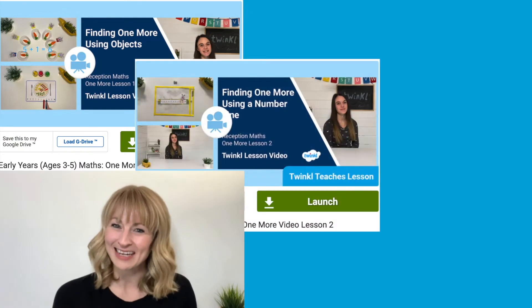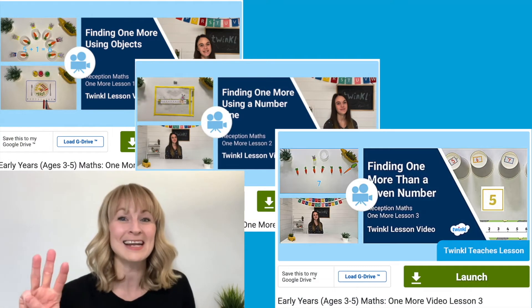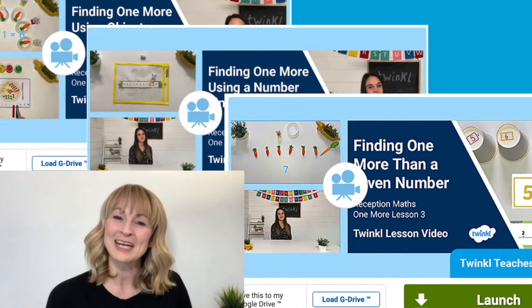Are you looking for some engaging and fun ways to support children with one more and adding on one? These basic skills help develop a strong grounding in understanding cardinal number principle, but can often feel stale or lack excitement when teaching. Twinkle teacher Maxine has made a series of three lesson videos to support EYFS and reception children with their understanding of counting on and one more.